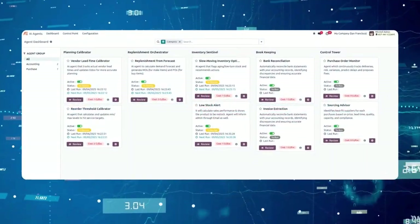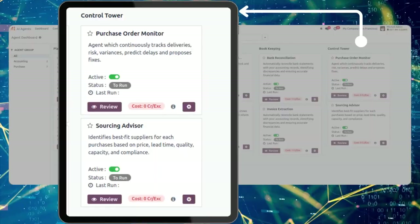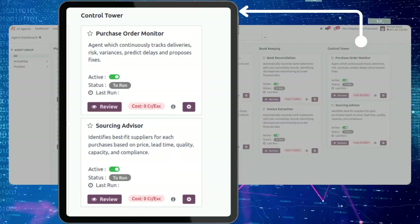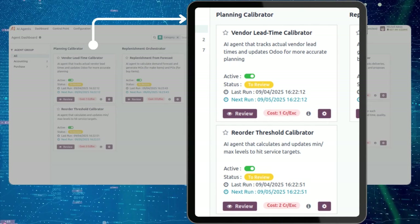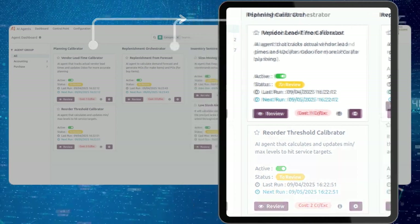We designed agents across some key categories. Control Tower: keep oversight with agents like the Purchase Order Monitor that predicts delays, and a Sourcing Advisor that identifies the best suppliers. Planning Calibrators fine-tune existing system process flow with agents like Vendor Lead Times and Reorder Thresholds for accurate planning.